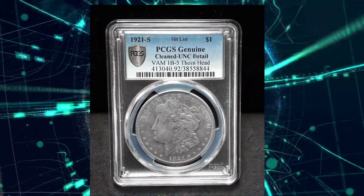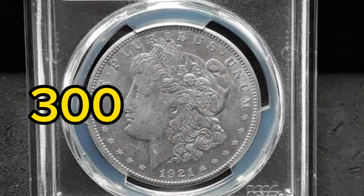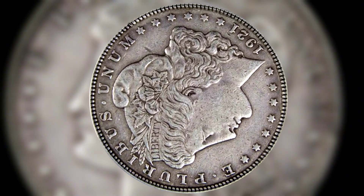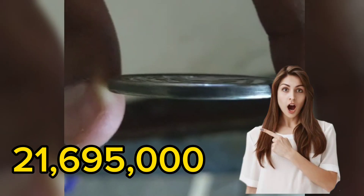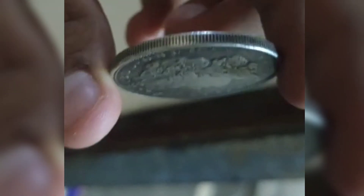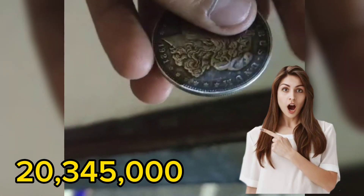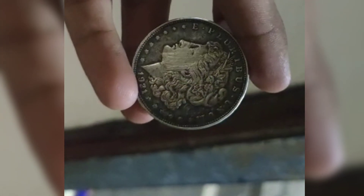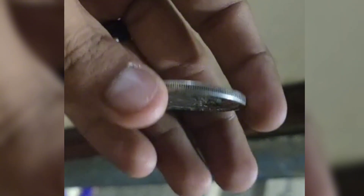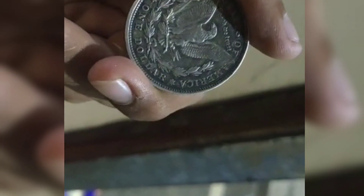Remember, the Morgan silver dollar design honors the 300th year of the founding of Jamestown in Virginia. Only three mints struck the 1921 Morgan silver dollar coins. Around 21,695,000 coins came from the San Francisco mint. The Denver mint made 20,345,000 pieces. The Philadelphia mint struck 44,690,000 coins, and also struck 1,006,000 Peace silver dollar coins in 1921.